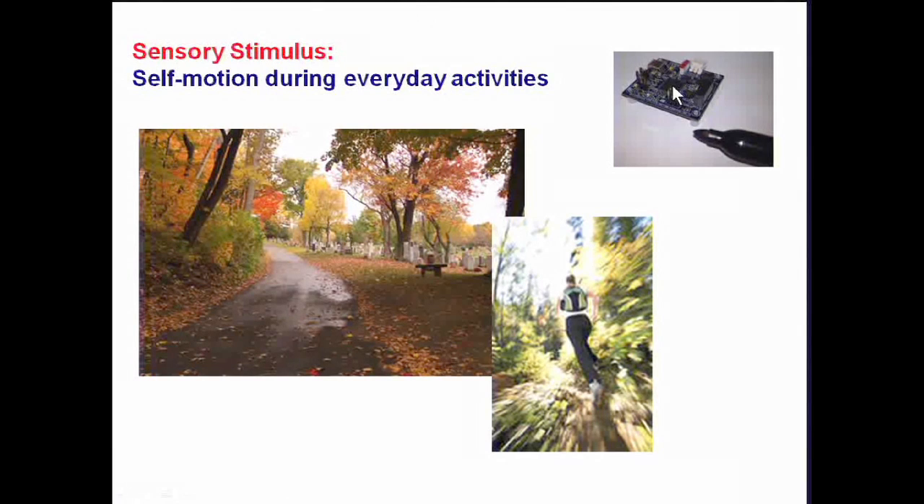People probably don't think about self-motion as a sensory stimulus, but it is. If you actually monitor your motion through everyday life, which we can do using a small sensor — this is a MEMS device, a micro electro-mechanical sensor — it senses six dimensions of motion as you move through space. We can put these small devices on normal people, patients, or even athletes. We were actually working with the Canadian speed skating team to look at how people move through the world.